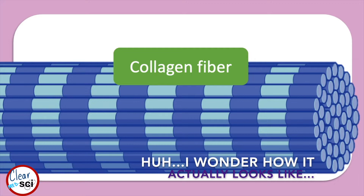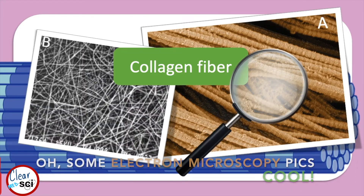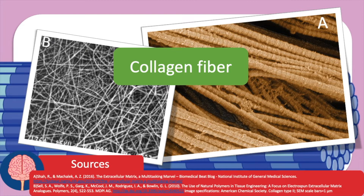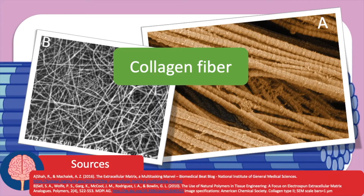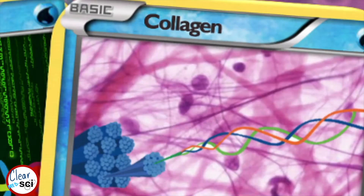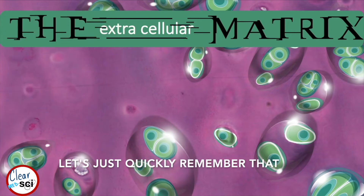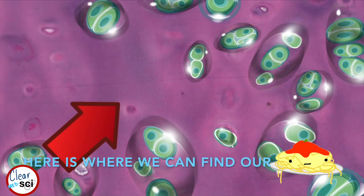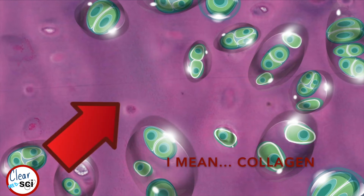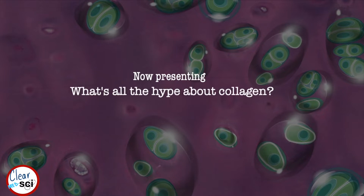I wonder how it actually looks like. Some electron microscopy pics — collagen sometimes looks like spaghetti. Let's just quickly remember where we can find our spaghetti — I mean, collagen.